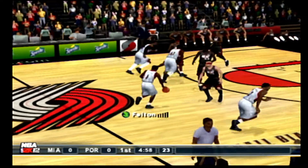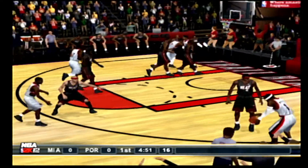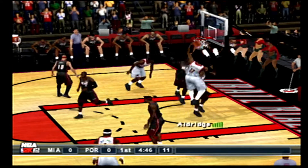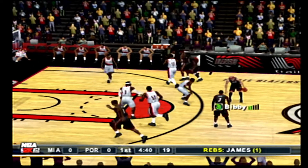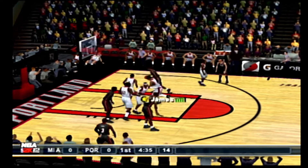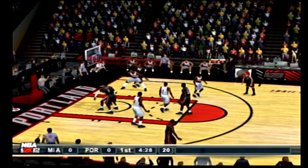The Blazers get the tip and we're underway. Felton crosses it over to Wallace. Kickout inside. Aldridge doesn't get the tip in. Skips it to LeBron, to the bucket. Bosh corrals the miss. No look pass, right side. Nice dish by Bosh.